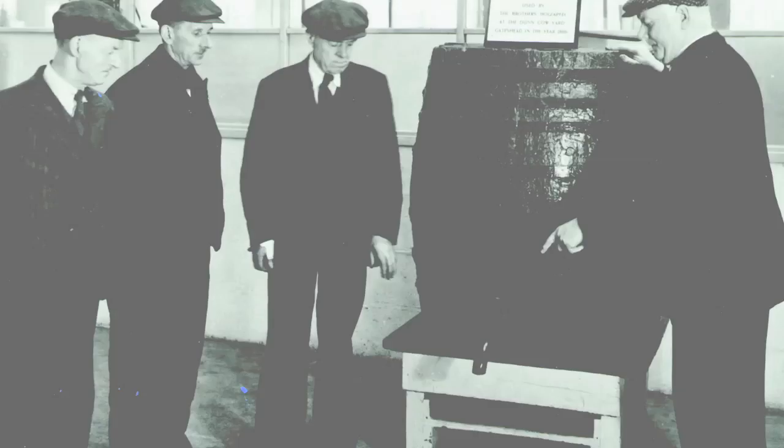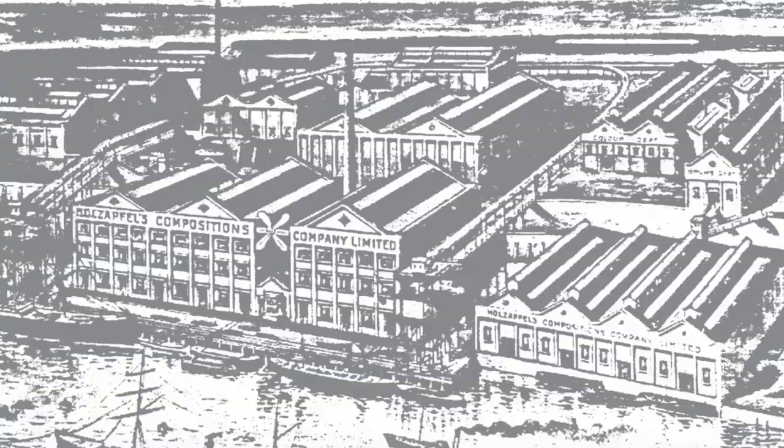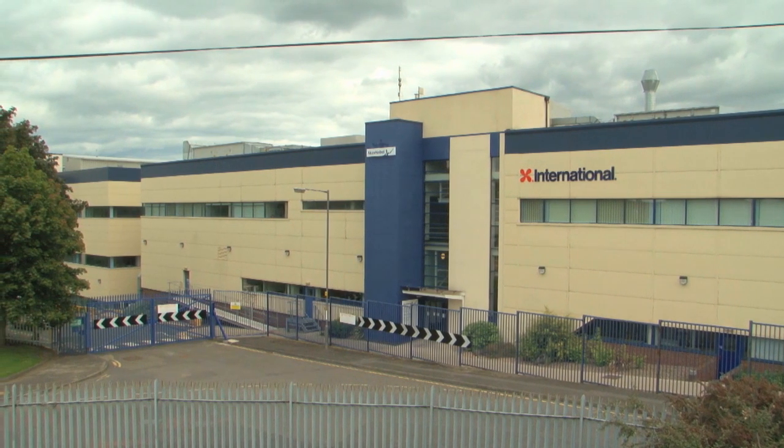The roots of the revolution go back to 1881, when Max and Albert Holzapfel began mixing paints by the Tyne to combat fouling. On their success was built the business that has continued to pioneer fouling control ever since: International Paint.